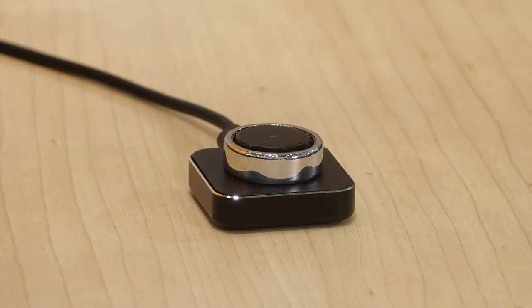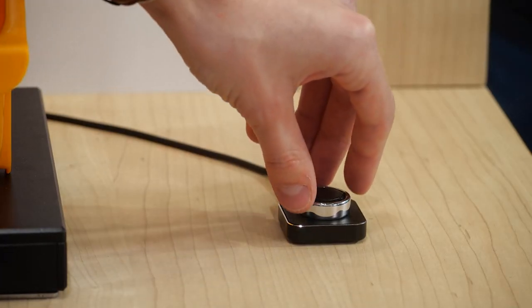Another emerging use case for NFC in the consumer segment is NFC wireless charging. This technology can charge small devices like earbuds, smart glasses, fitness trackers, and smart rings with up to 1 Watt. The big benefit is that you can use tiny and even flexible antennas, which can be easily integrated into small and complex form factors.